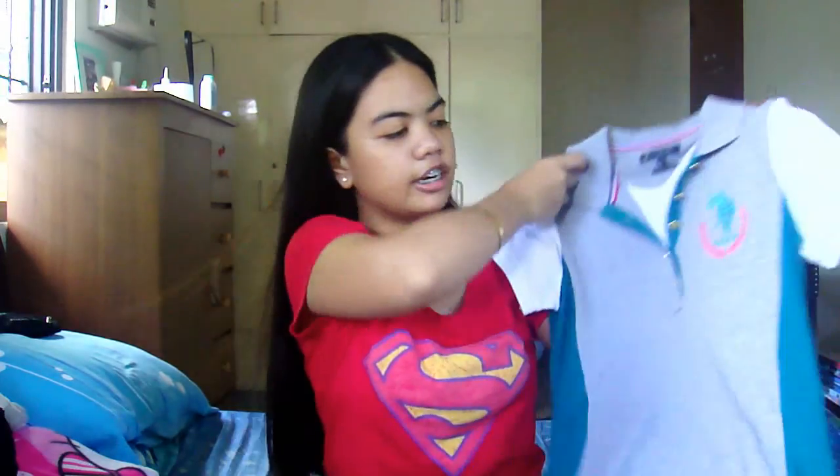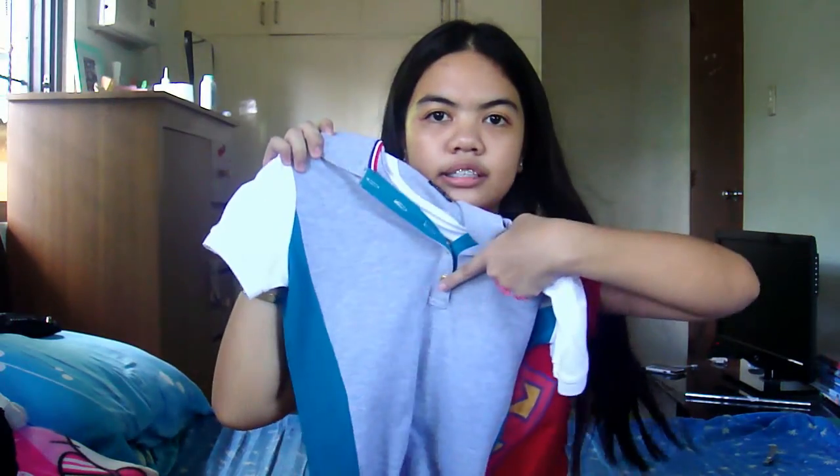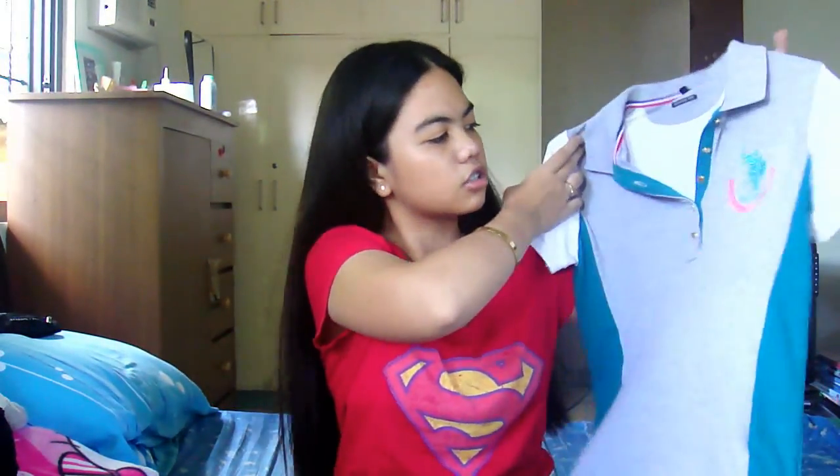The next shop is U.S. Polo Assassin. I really like this shop — they have really great tall shirts and I got two things from here. The first thing I got is this polo shirt. It's a gray one with some pink and white detailing and a really cute gold buttons. I got this on sale. I always buy on sale at USPA because their polo shirts are a bit expensive there, so I always go to the sale section.